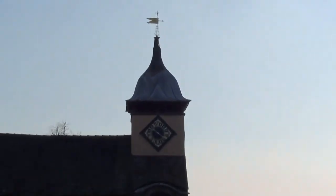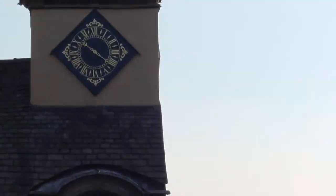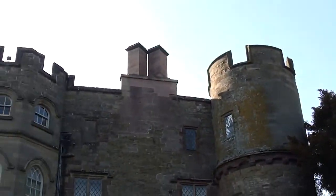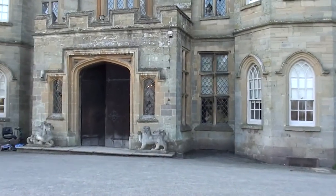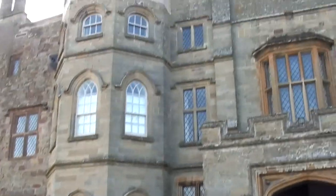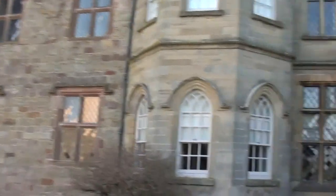Look at that old clock. That is a very cool looking castle. Actually looks a lot more modern than most of the ones that we've seen. Very much still intact.